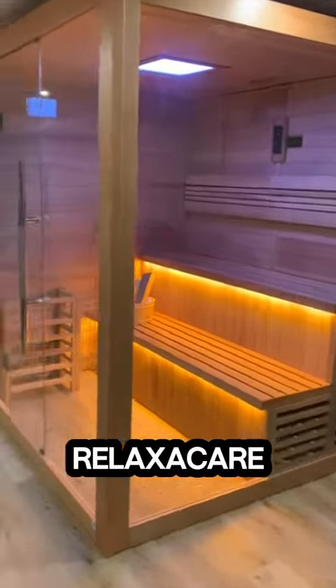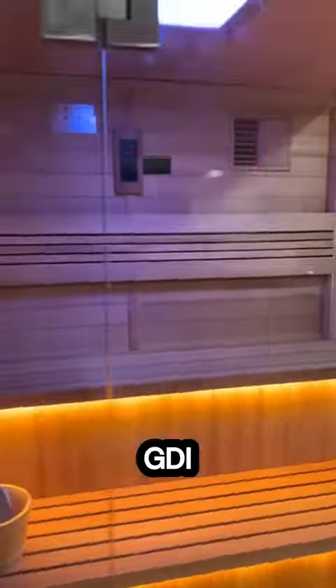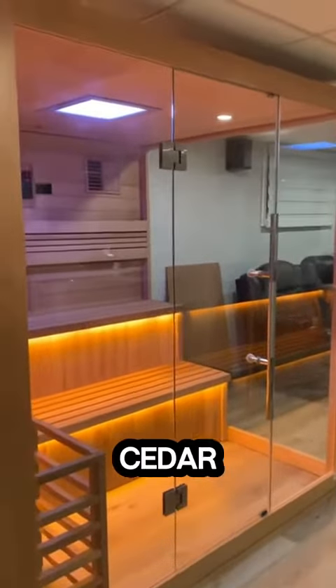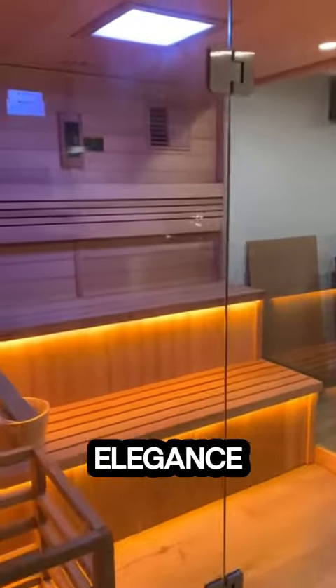Hello everyone, welcome to Relax-A-Care. Today I'll be showing you the GDI Kusimo Indoor Traditional Sauna. Crafted from the finest Canadian red cedar wood, this sauna embodies both elegance and durability.